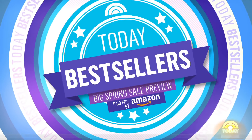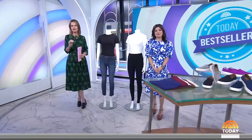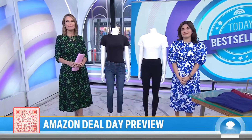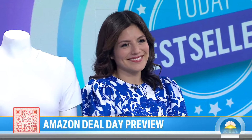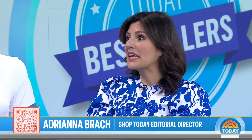We are back with a special edition of Today Bestsellers. We're sharing an exciting exclusive today — Amazon is launching its Big Spring Sale starting on March 20th, with deals on everything you need for the season. This morning we have a preview only for our viewers. Adriana Brock is here, she's our Shop Today editorial director. The QR code is on the screen. These are preview deals you can get today.